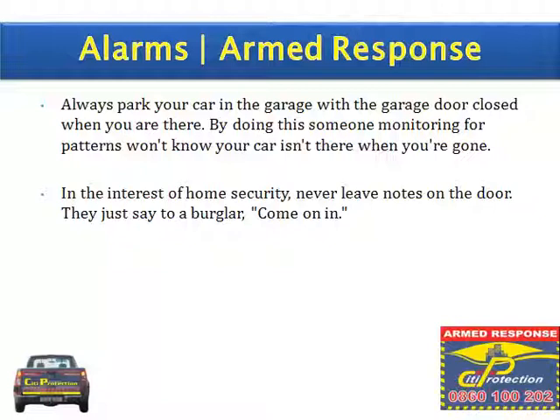In the interest of home security, never leave notes on the door. They just say to a burglar, come on in.